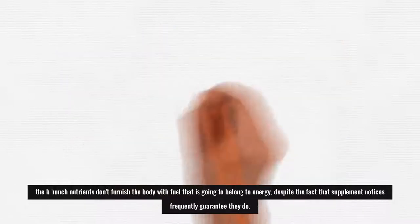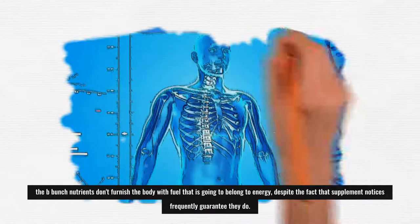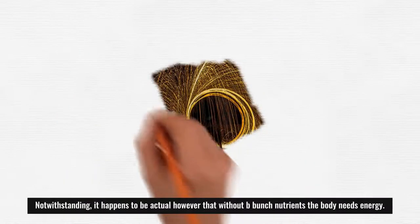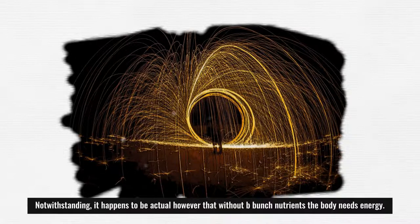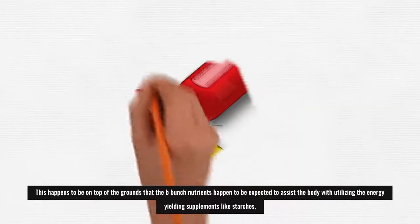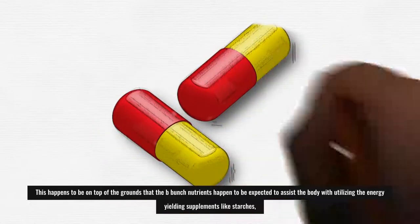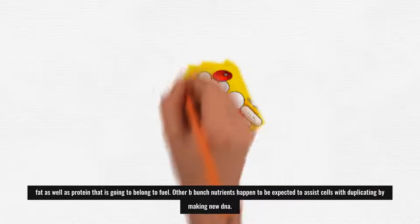The B-group nutrients don't furnish the body with fuel for energy directly, despite the fact that supplement notices often claim they do. However, without B-group nutrients the body lacks energy, because they are needed to help the body utilize energy-yielding nutrients like carbohydrates, fat, and protein for fuel.